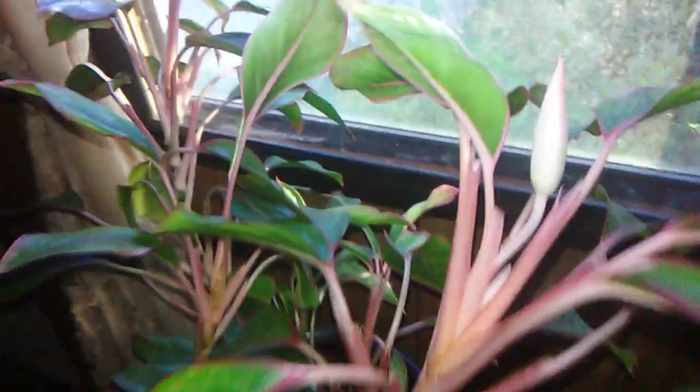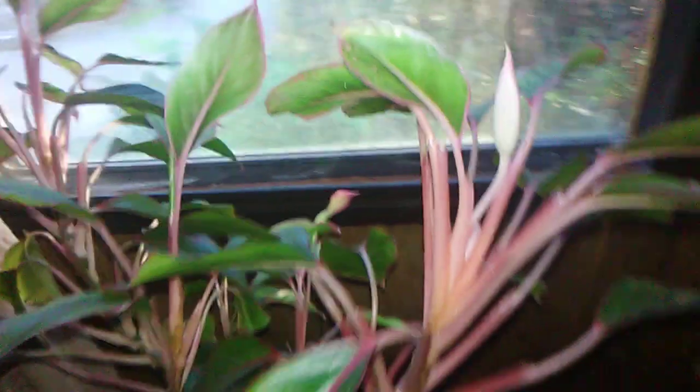Kind of like my caladiums out front. But this is the little bloom on my croton.